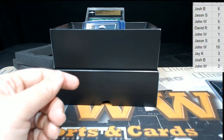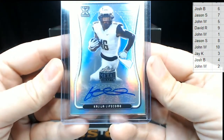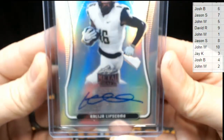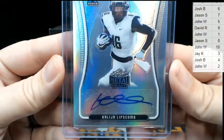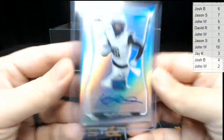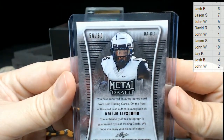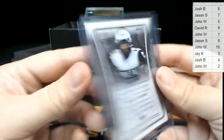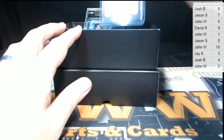Next up we have a Kalijah Lipscomb auto. That one's numbered 56 out of 60 — going to the sixth spot. Six is Josh B — congratulations Josh, that's coming to you!